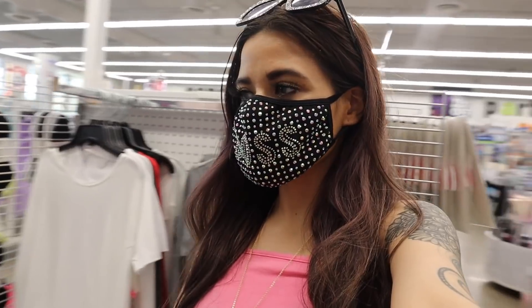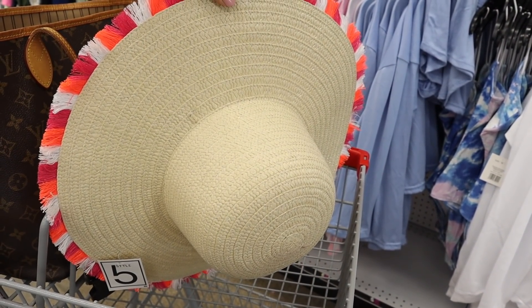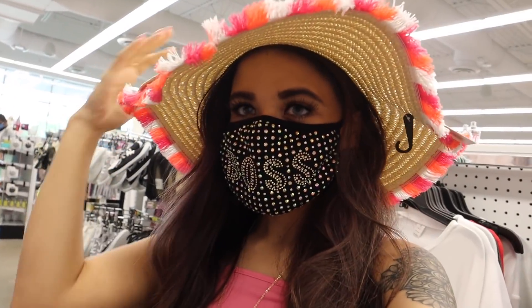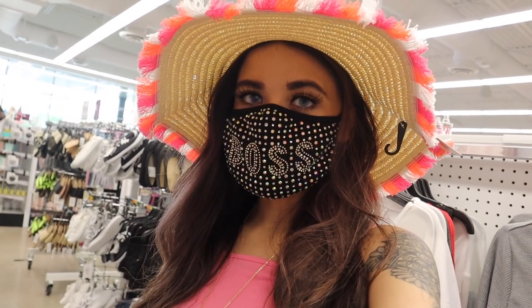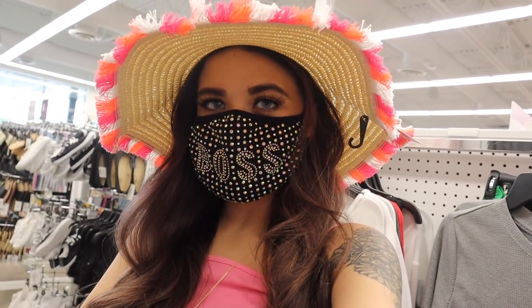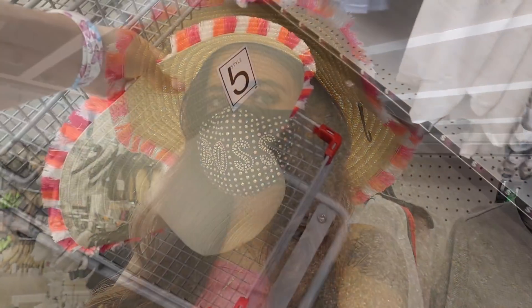I see so many cute things and of course the first section I want to look at is the clothing section. I have to show you guys a closer look at this sun hat — it's really pretty with orange, purple, and white on it. I tried it on and it's seriously to die for, and super big. Obviously coming home with me! They also have other colors in the front of the store, so I'm probably going to get those as well because it's only $5. Let me know what you guys think in the comments!